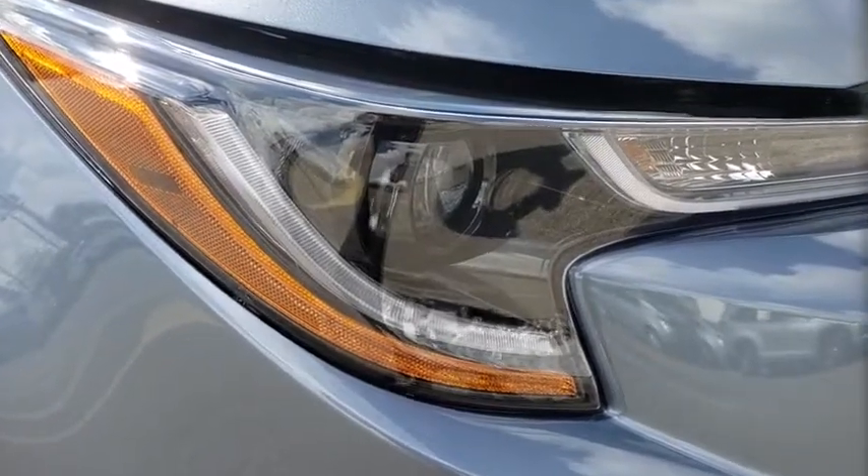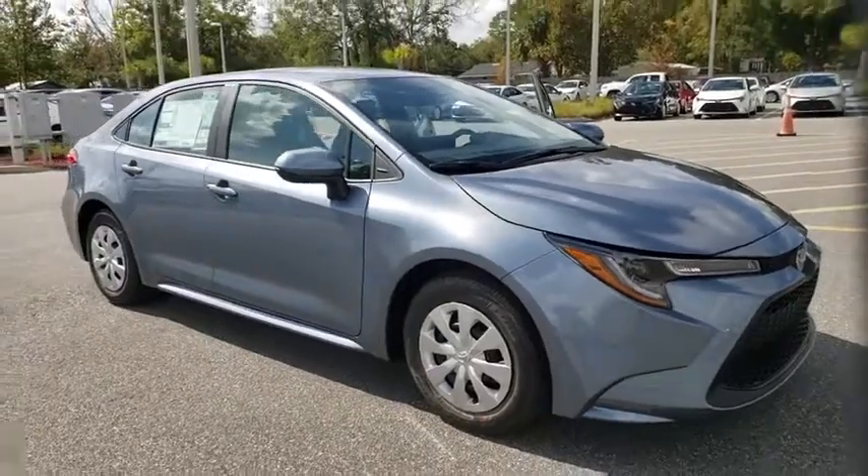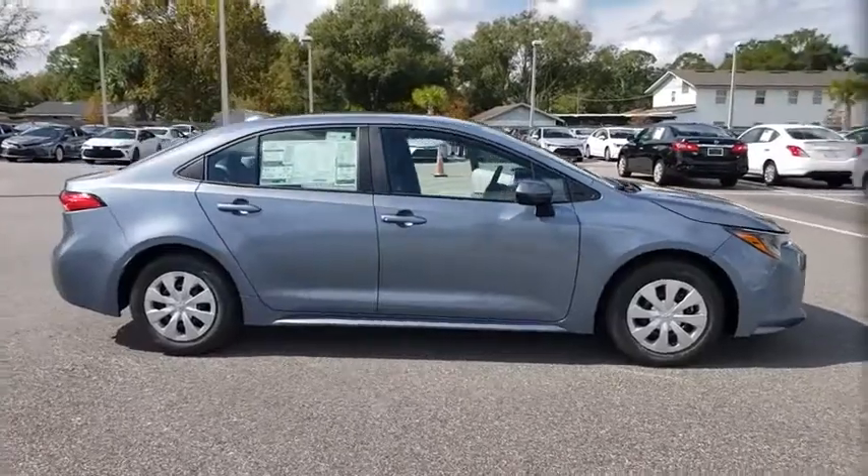Stop by and take a look at the 2020 Toyota Corolla. The Corolla is still a great option for those who want dependability, comfort, and value. Here are some of this vehicle's great options.